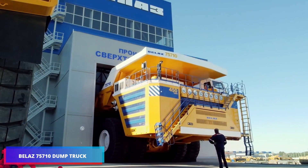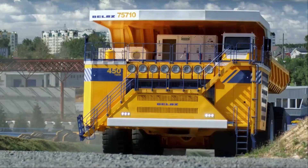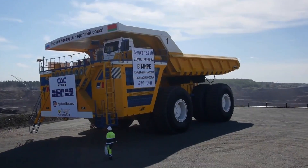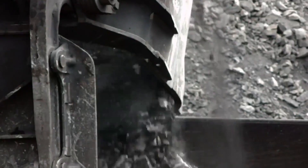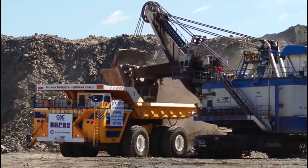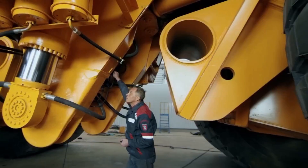The Belaz 757 is the world's largest and heaviest dump truck, weighing the equivalent of 100 fully grown elephants. It can carry a 450-ton load and is powered by two 16-cylinder turbocharged engines that provide 24 times more torque than the typical F1 racing car. The chassis is the length of two double-decker buses, and the truck has eight 4-meter-high wheels.